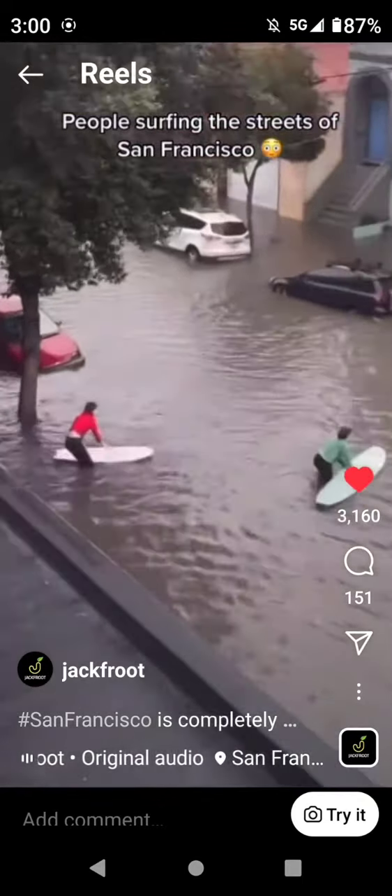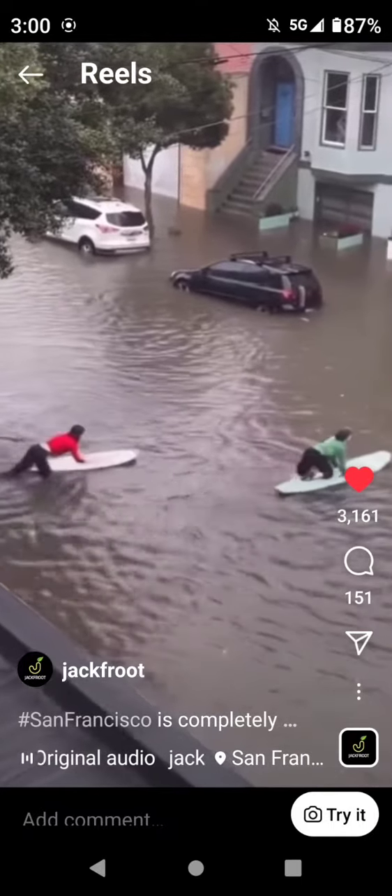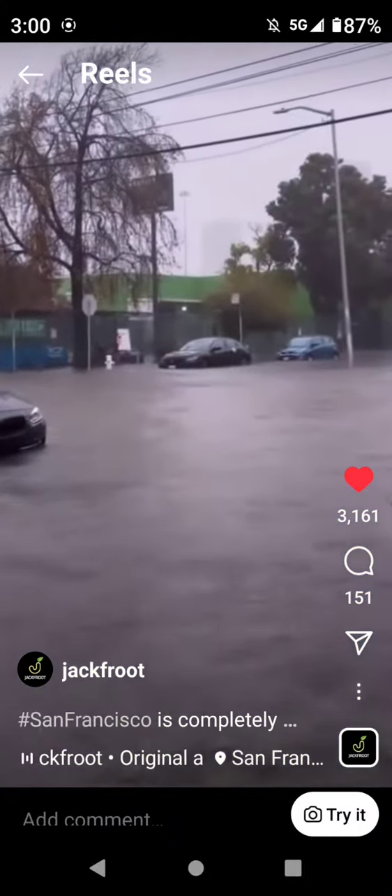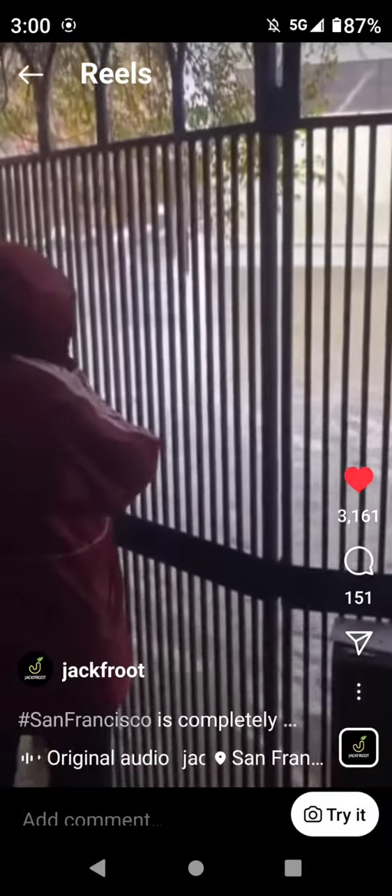People surfing the streets of San Francisco. I don't know man.